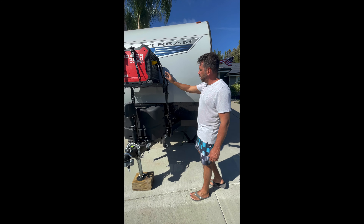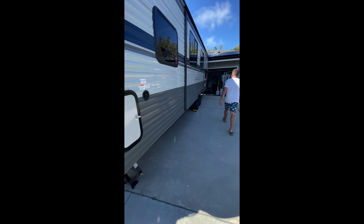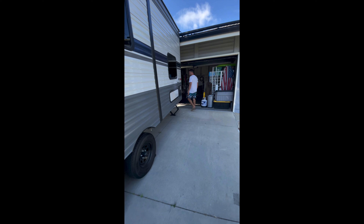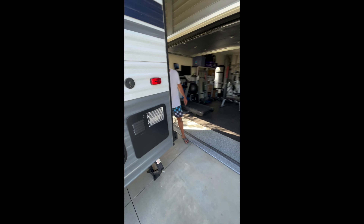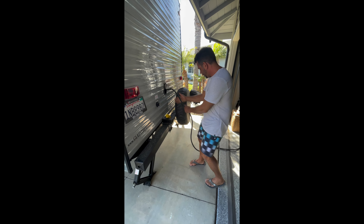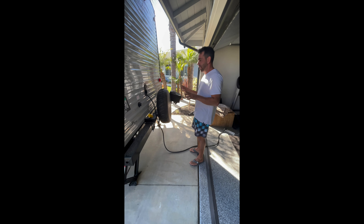This has an extension cord that goes all the way to the back, right here. And as you can see, the power is plugged into 110 right now, so the entire trailer has power.